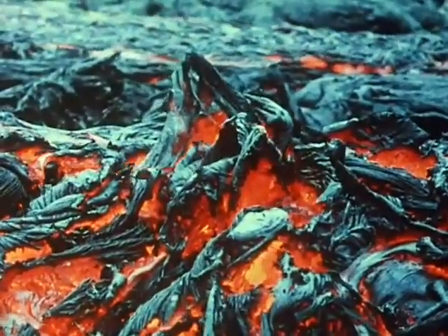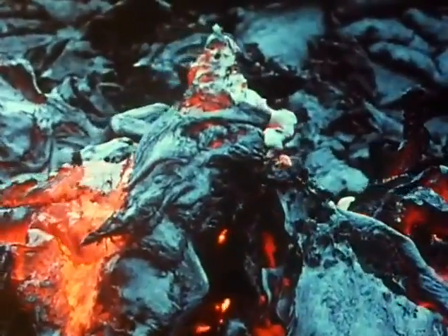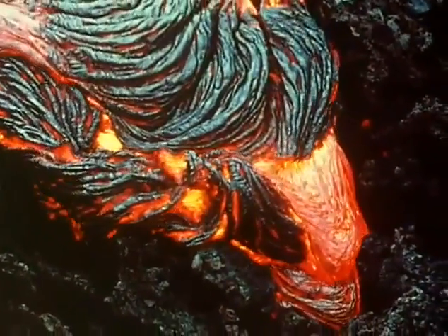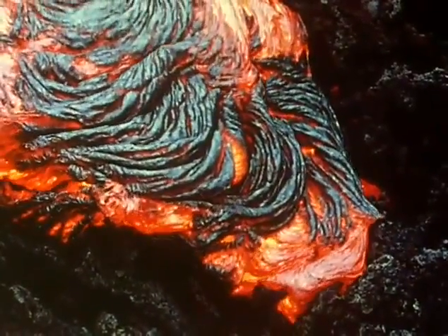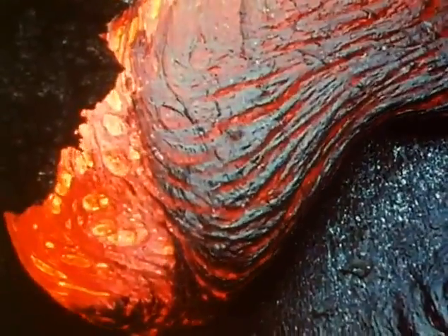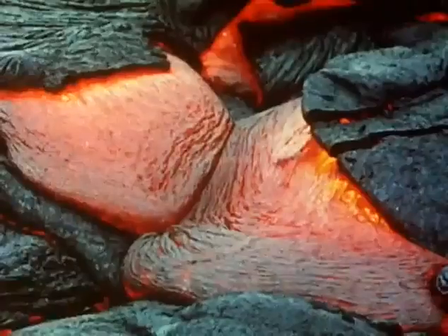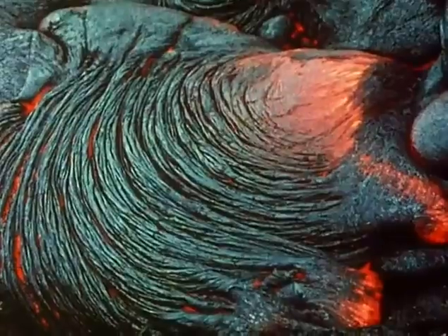Basalt that doesn't contain very much gas wells out from below almost quietly. But if the lava has been extruded under great pressure, it may be full of gas, and then it behaves very differently.